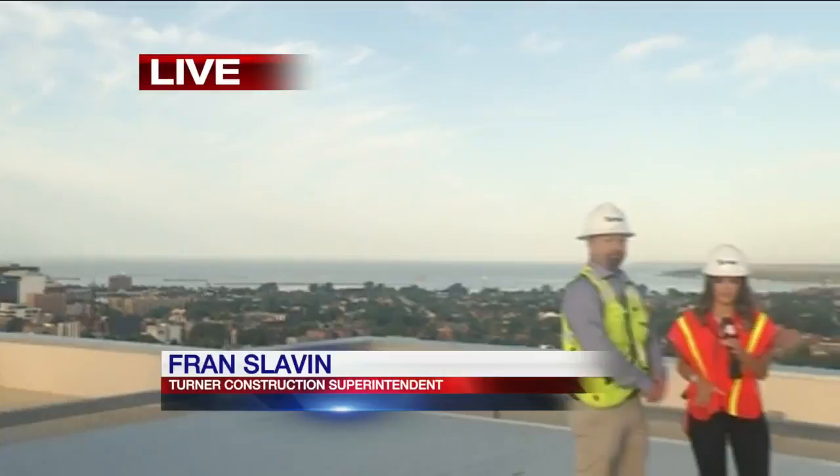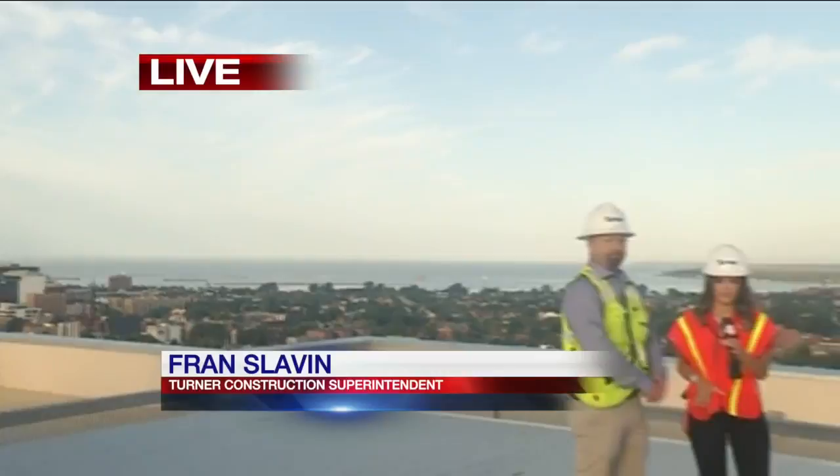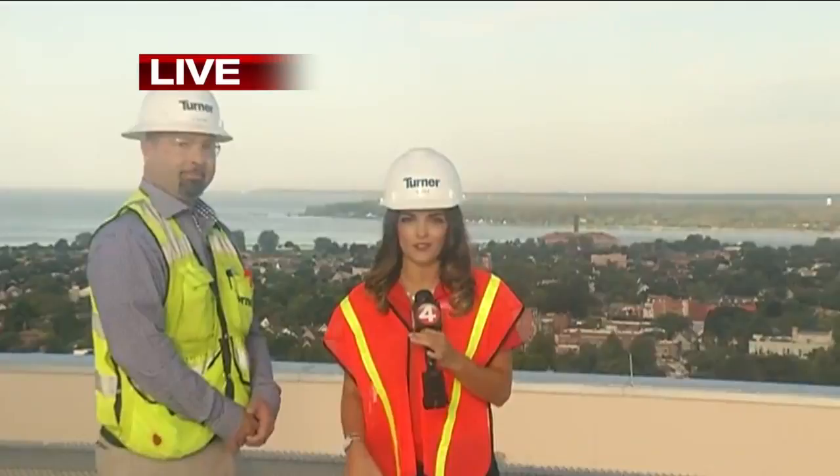Thank you so much for joining us, Fran. A very important service here on top of the building at Oishei Children's Hospital. Coming up in the next half hour, we're going to go downstairs to the second floor and show you how close this hospital is to other neighboring hospitals and why that's so important in offering patients care. Reporting live, Angela Christophoris, News 4 Wake Up.